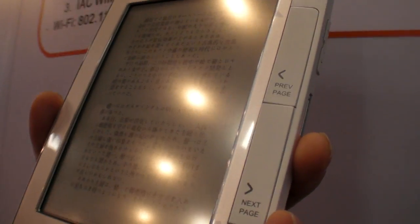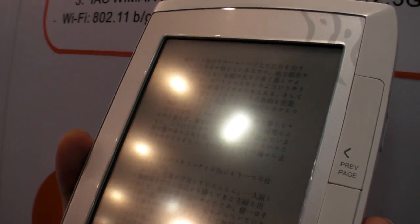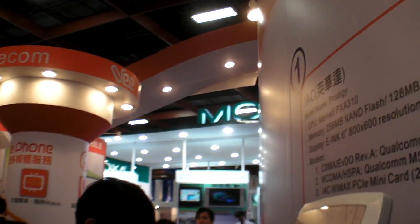So what is this? This is an e-book. We can use it to read or download some books from the library.